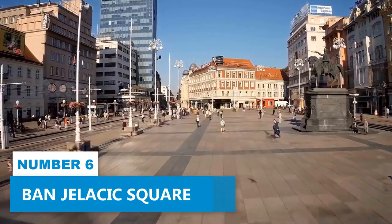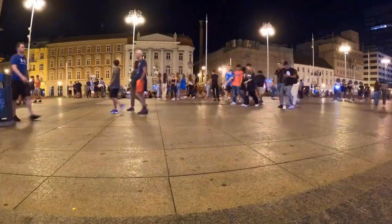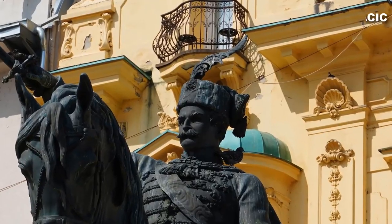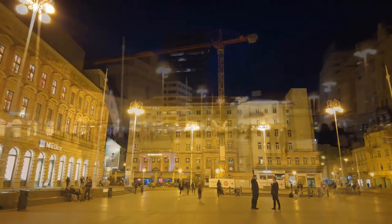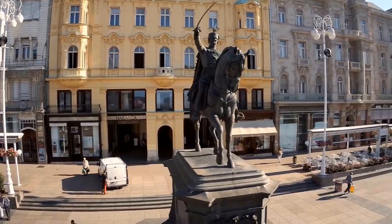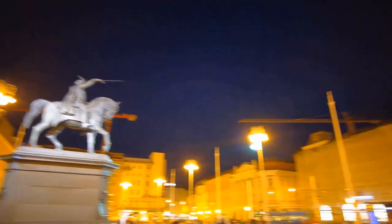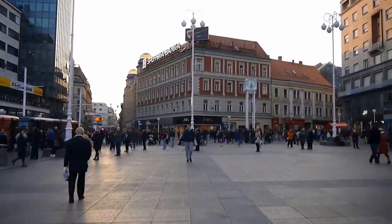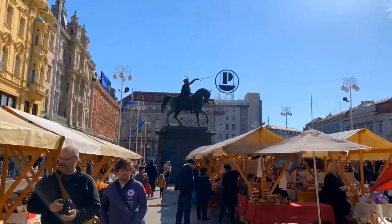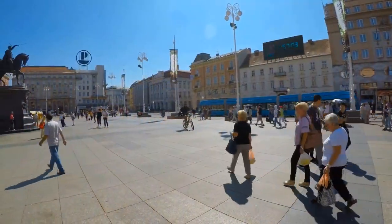Number 6: Ban Jelačić Square. Take your Zagreb adventure to the next level at Ban Jelačić Square, a bustling hub of excitement and charm. Named after Governor Josip Jelačić, this vibrant square exudes a magnetic appeal. At the heart of the square stands a majestic statue dedicated to Governor Jelačić, a symbol of the city's rich heritage. The square offers an array of activities and events year-round — from engrossing art markets to invigorating yoga classes, from attractive street performances to joyful holiday festivities, the square is always abuzz with life.